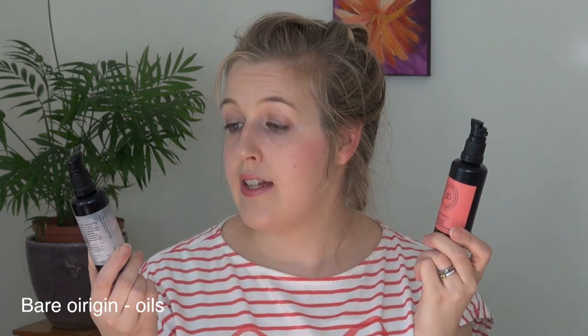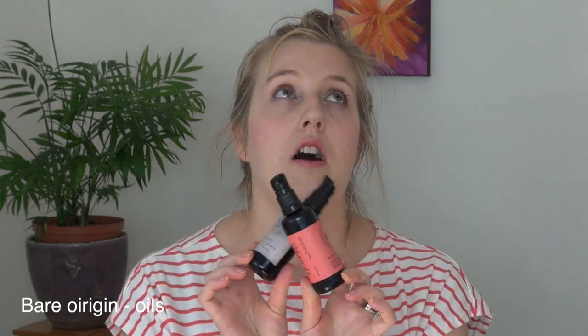I have two oils from Bare Origins: the rose hip oil and the rose argan oil. Both are so good — the rose one is so refreshing with that beautiful rose scent, and the rose hip is really lovely especially for problem skin or on the scalp, it's been really soothing. They also have chocolate oils, pure argan oil, and a new raspberry one, all amazing. I just keep buying these over and over again.